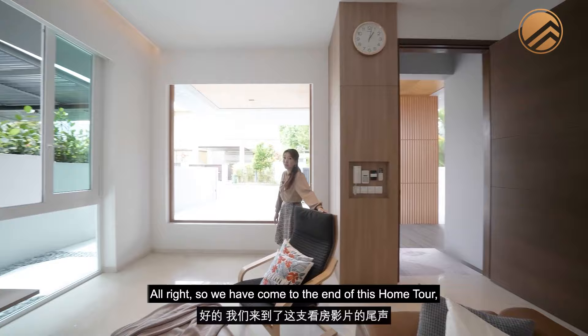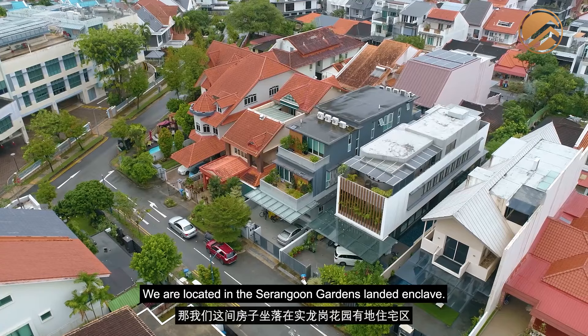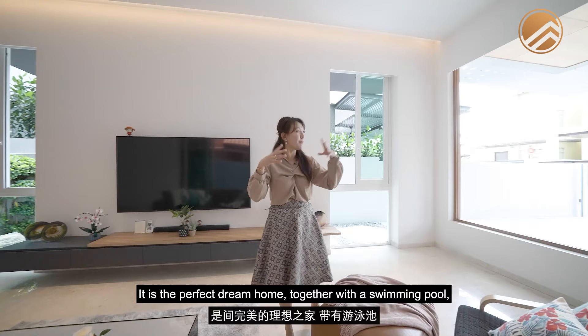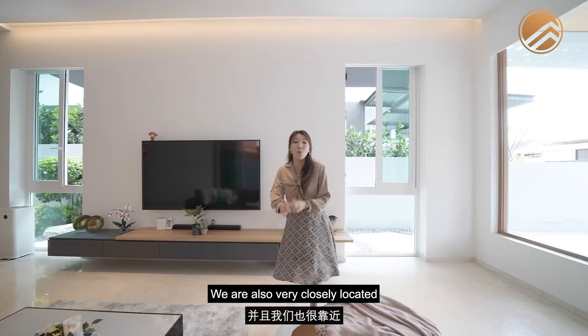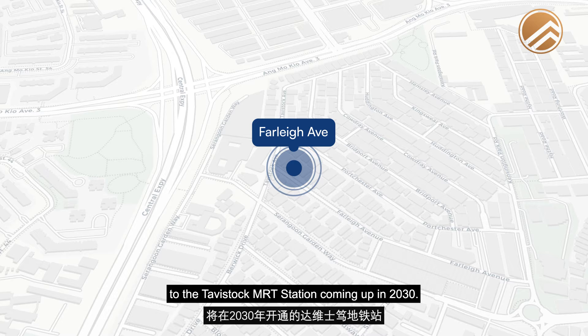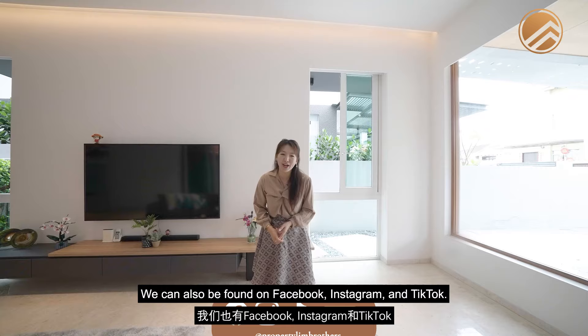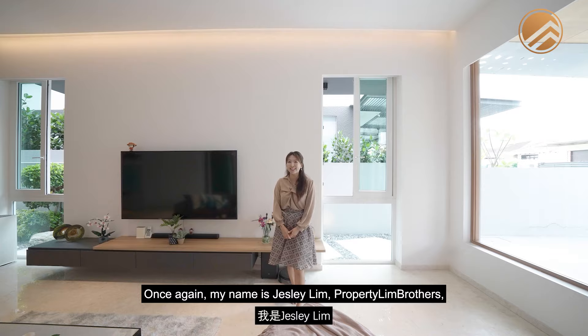We've come to the end of this home tour. If you're looking for an almost brand new detached home in D19, located in the Serangoon Garden landed enclave — this is just under $10 million, featuring 7 beds and 7 baths, with a swimming pool, private lift and Japanese zen garden. We are closely located to the upcoming Tavistock MRT station in 2030. To arrange a physical viewing, contact Jess Lee or Eunice. Do like and subscribe to our YouTube channel — we're also on Facebook, Instagram and TikTok. If you know someone who would enjoy this home, share the link. My name is Jess Lee Lim, Property Lim Brothers — always happy to show you the place.